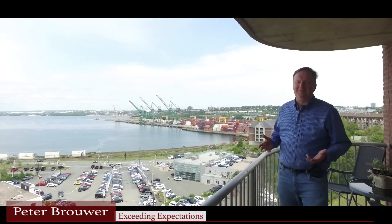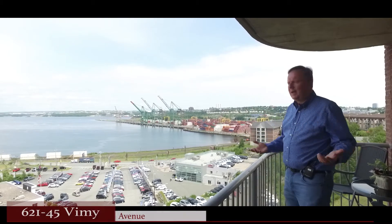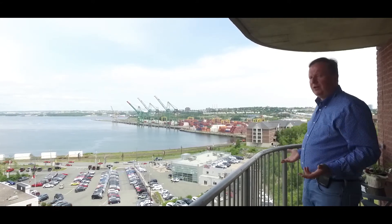Hi there, I'm Peter Brower and welcome to Granbury Place. Today we're in unit 621 and we're starting on the balcony. The reason I'm doing that is because we have a beautiful view of the Bedford Basin — it is just a stunning day and I want to share that with you.